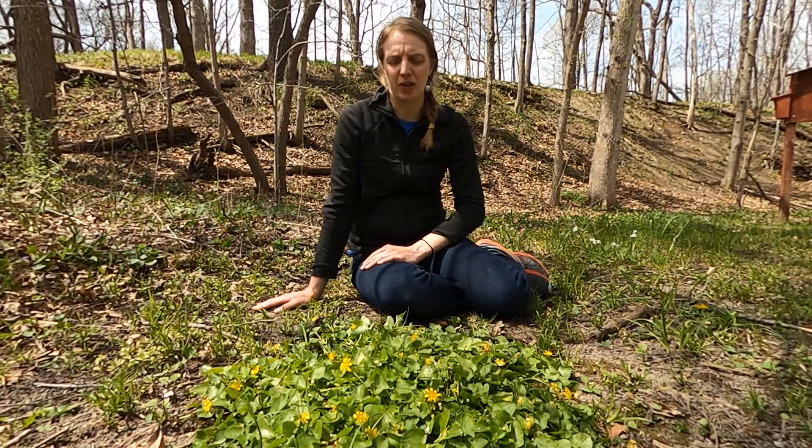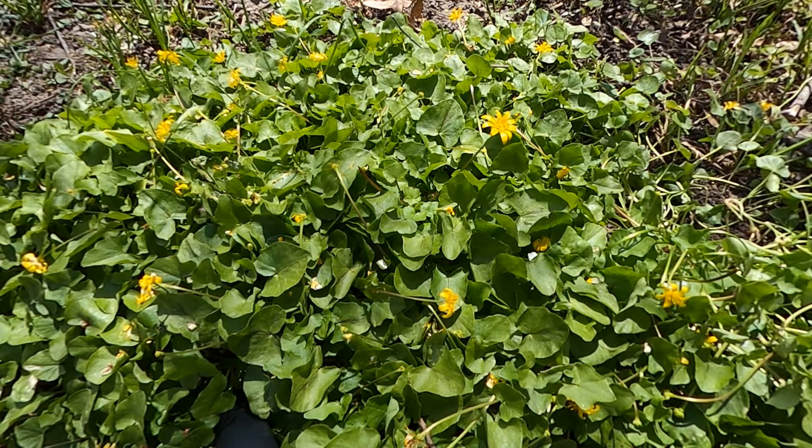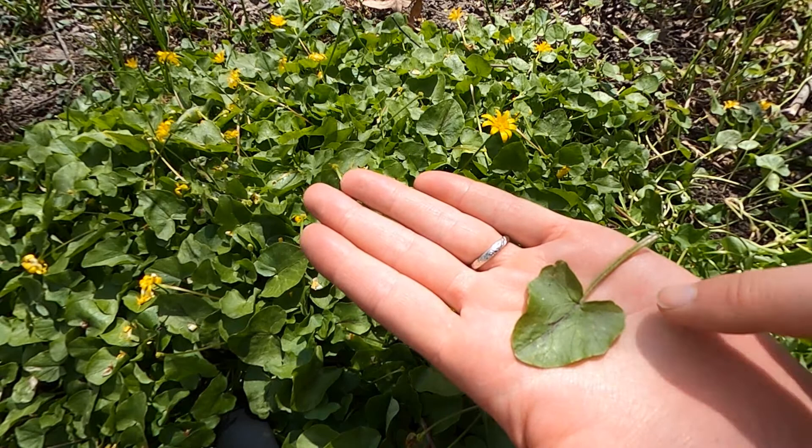Let's take a closer look at Lesser Celandine and learn how we can identify it. Starting with the leaves, you can see that they're roughly kidney-shaped and they can range in color from a lighter green, which is what we see here today, to a dark glossy green. Looking closer at the leaf, you can see it has a heart-shaped base, and the edges of the leaves are slightly wavy to coarsely toothed.